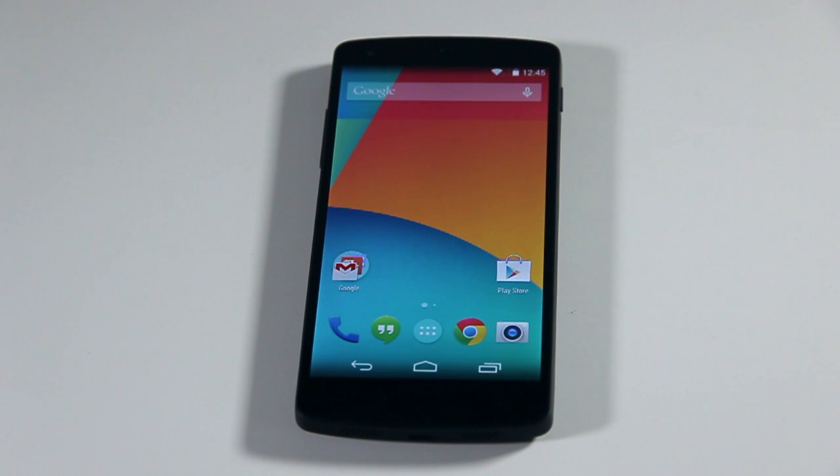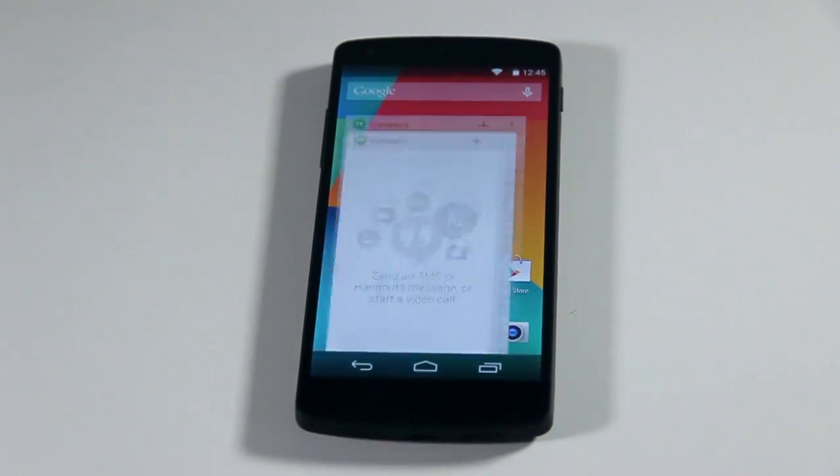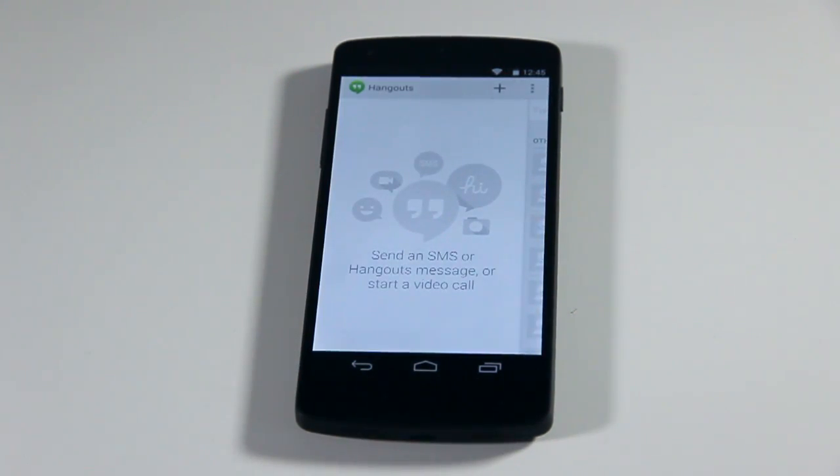There's also the new Hangouts application where it integrates all your SMS, MMS and also Hangout messages. So you can start video calls and send SMS from all one application.